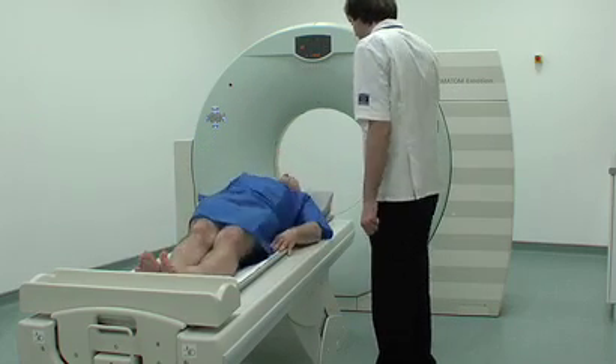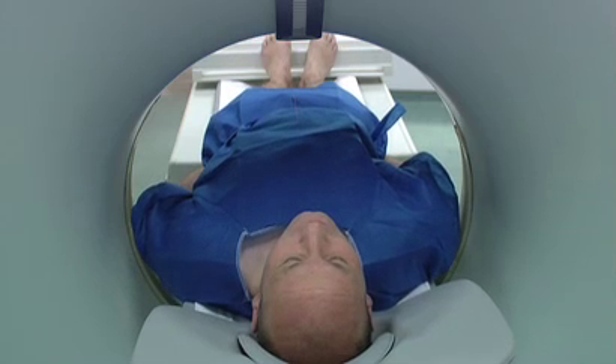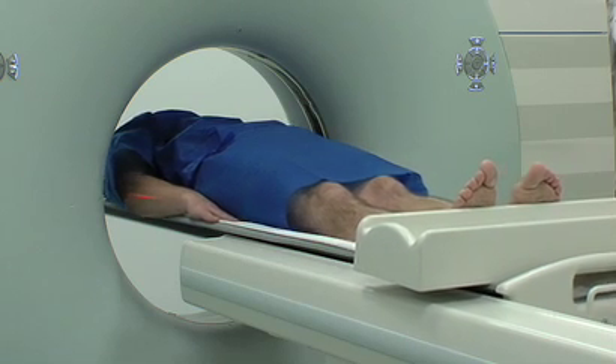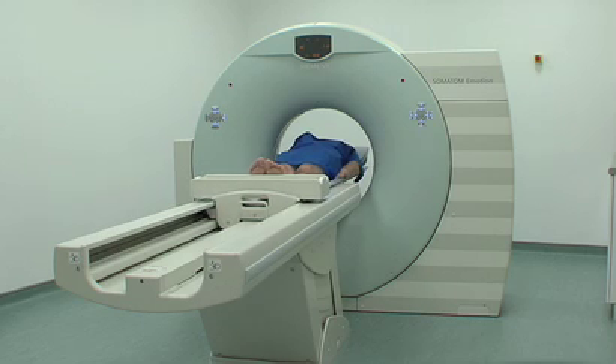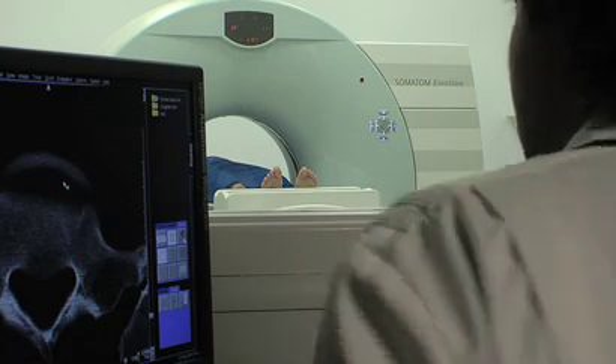When the scan starts, the table moves through a wide hole in the CT scanner. The machine makes some buzzing and clicking noises. You need to sit still during the scan, and the radiographer observes you throughout. The length of the scan depends on the area being examined, and it normally takes about 15 minutes.